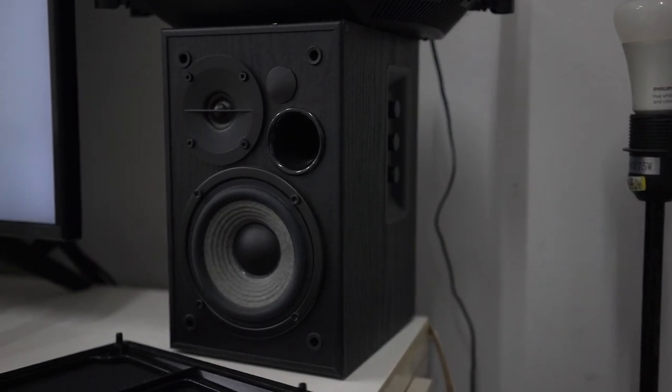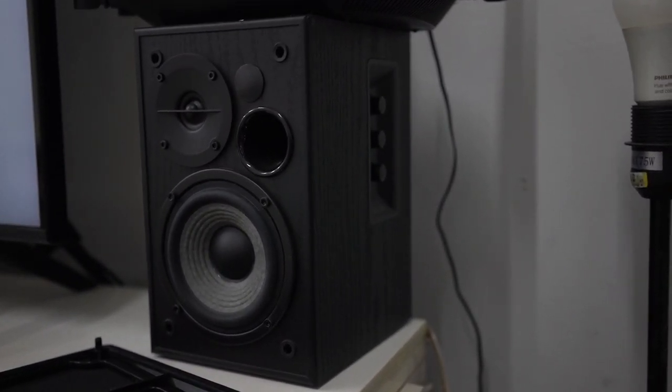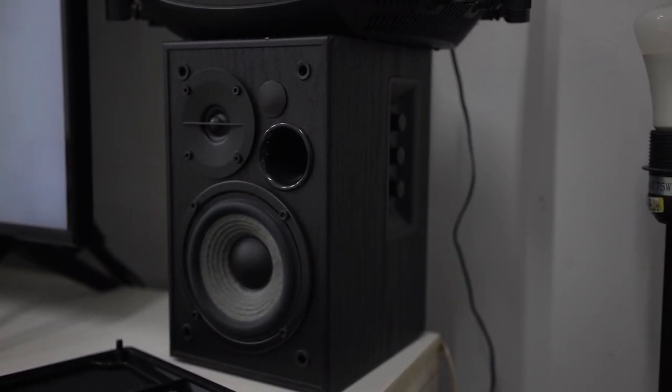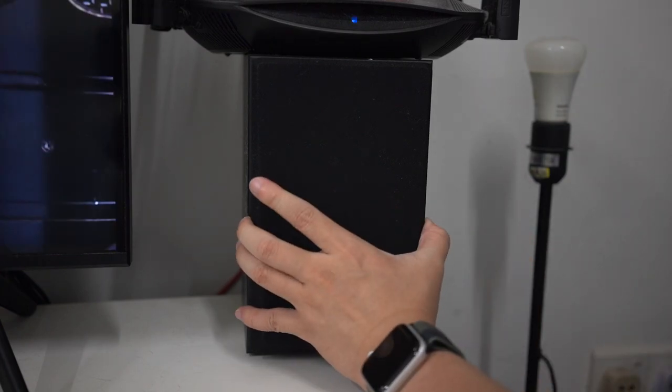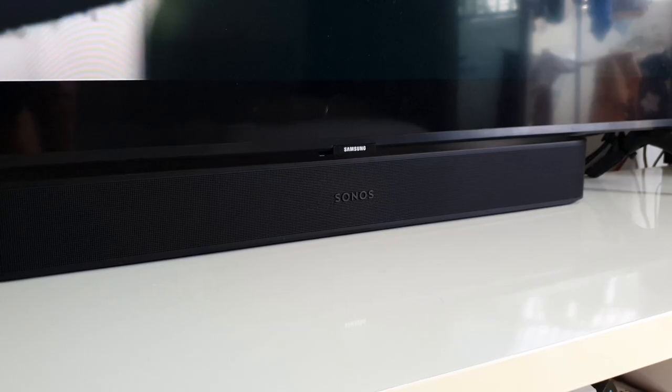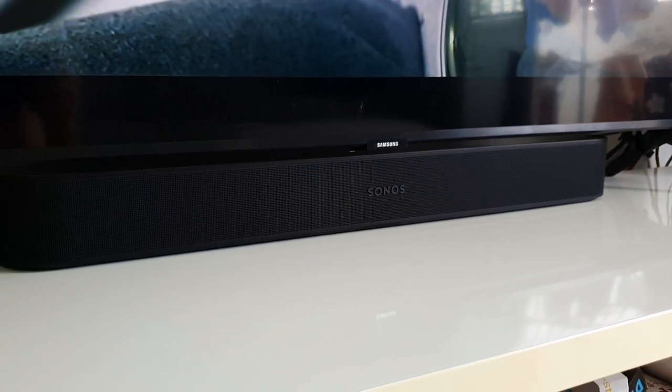Before I got myself a soundbar, I've been using a pair of stereo bookshelf speakers, the Edifier R1580MB, as my TV speaker for more than 5 years. It is a fine speaker set with dual connectivity mode — RCA and Bluetooth. The sound quality is decent, and to be honest, that makes me question the rationale of getting a soundbar. Why would anyone spend a huge sum of money on a soundbar instead of stereo speakers with big drivers? After using the Sonos Beam Gen 2 for more than a month, I finally understand why a soundbar is part of the home theater system that serves a different purpose when compared to a regular stereo system.